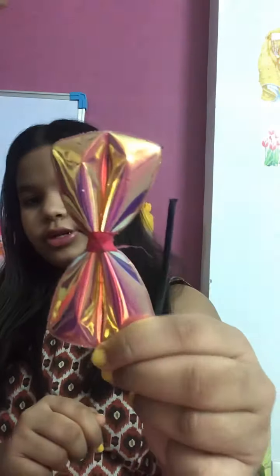Next I'm having this bow hairband and this is also really good. It is a holographic bow, as you all can see — it is really beautiful.